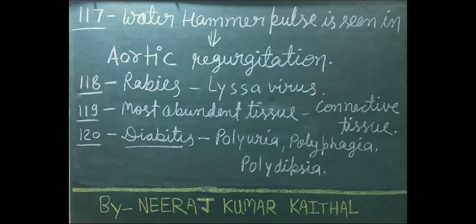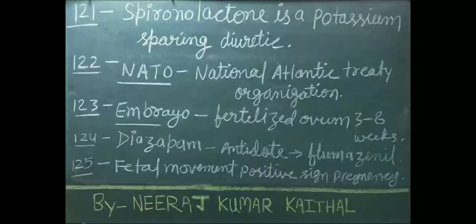Rabies is caused due to Lyssavirus. Most abundant tissue type is connective tissue. Diabetes important clinical manifestations include polyuria, polyphagia, and polydipsia. Spironolactone is a potassium-sparing diuretic.